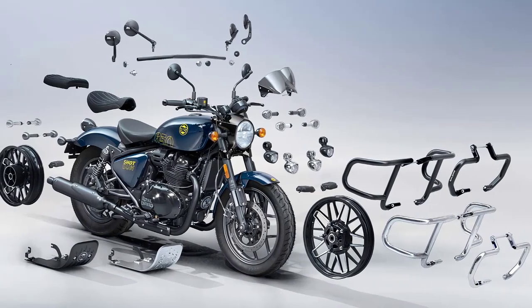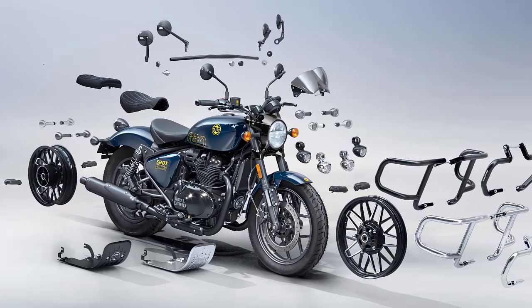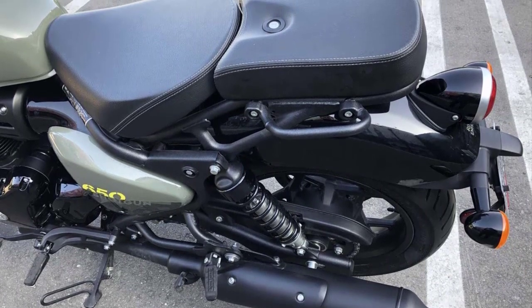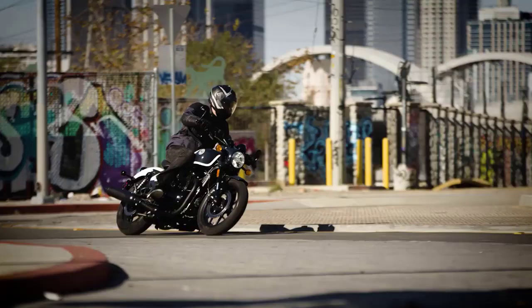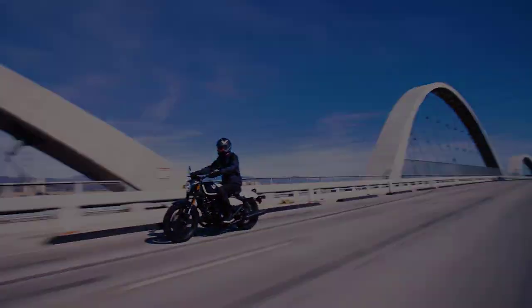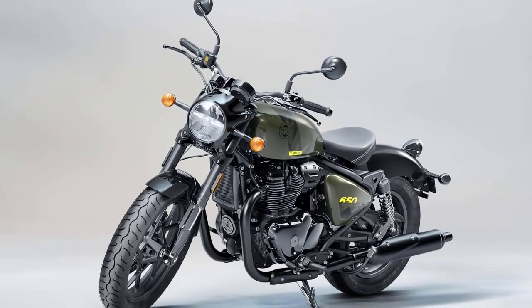The easily removable rear subframe slash pillion seat holder slash parcel rack is held securely in place by a series of four bolts, so you can pop the rear seat on and take your friend for a ride. Customization is where the Shotgun 650 truly shines. With an array of accessories and customization options available, riders can personalize their bikes to match their style and preferences.